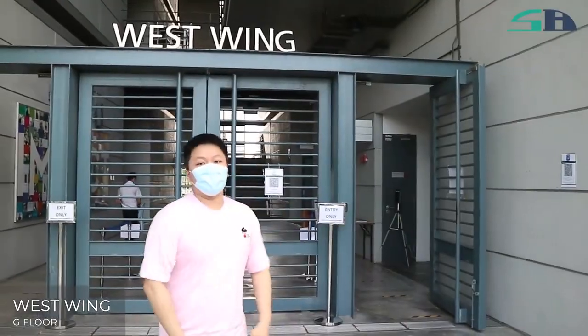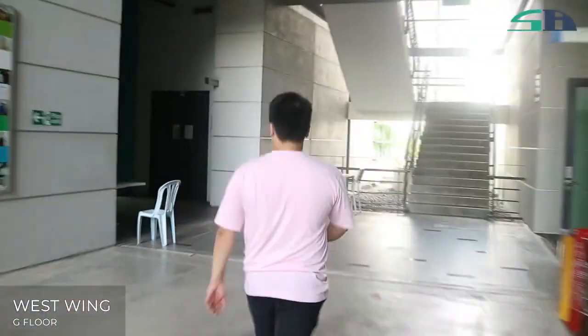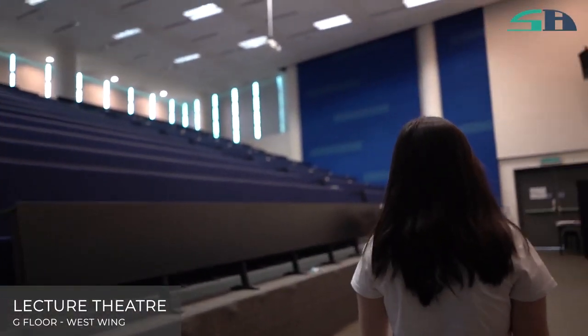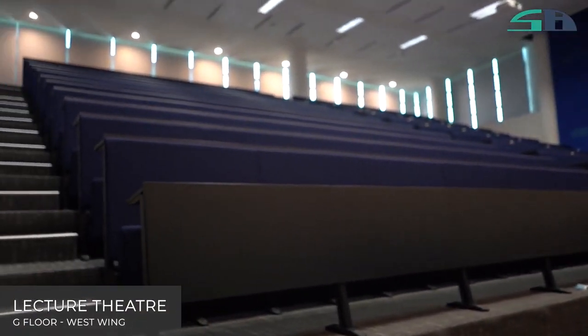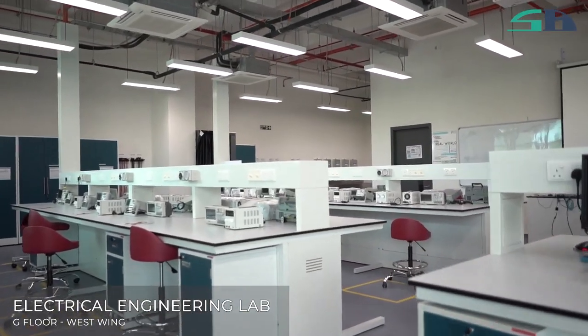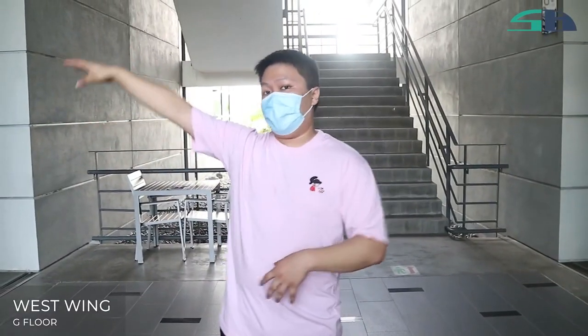This is the West Wing. Here you have lecture theatres and lecture rooms for your classes. We also have engineering labs over here. If you are a science-based student, we have mechanical labs, civil labs, and electrical labs over here.